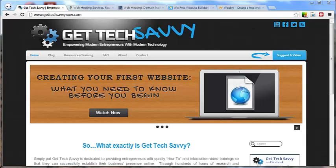Hello, Brady Kelley here with Get Tech Savvy at GetTechSavvyNow.com. Welcome. Today we're going to be talking about web hosts: what web hosts are, why you need one, and how it relates to you and your business.